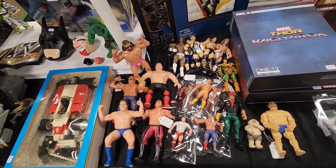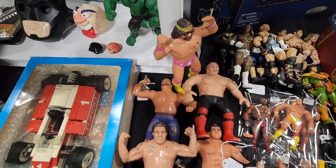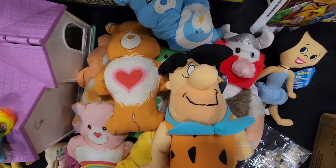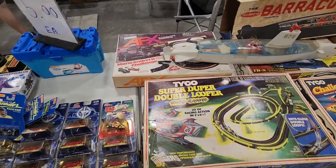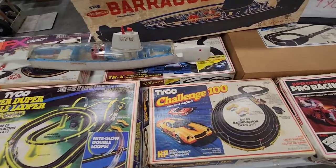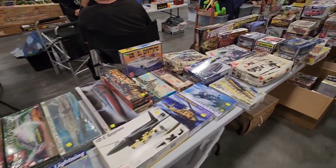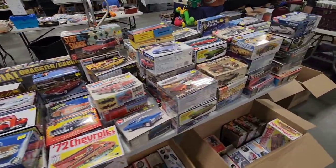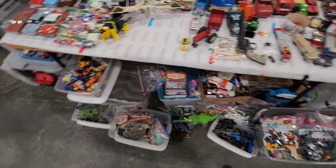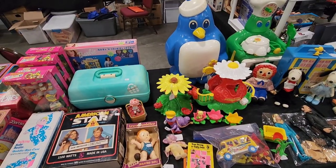I'm digging these classic LJN wrestlers right here — like that Macho Man, he's only $8. Got a Giant, Brutus the Barber Beefcake, Animal, the Sheik — a little bit of everything right here. I like this Fred Flintstone plushy — he's only $10. You got Betty and Barney too right there. And check out these Tyco sets — these are great. And that classic submarine toy right there, the atomic sub, it's motorized. I used to have these Tyco sets.